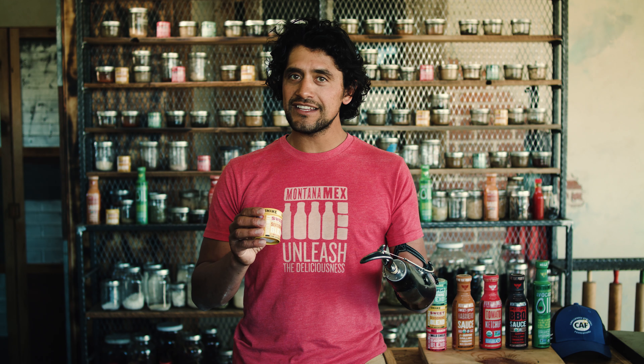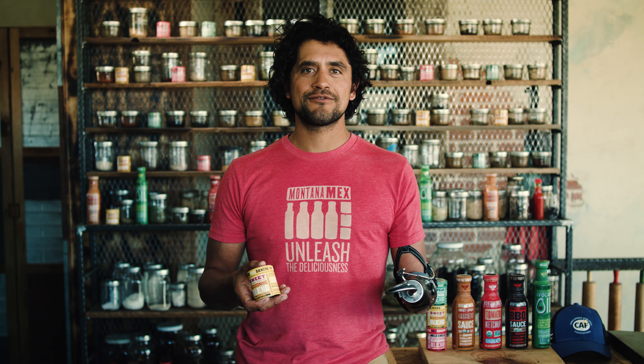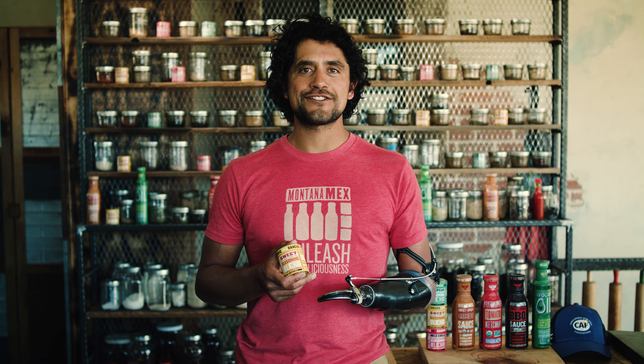This blend — it's unique, it's like nothing I've ever had, and I want to make sure you try it. So go to MontanaMex.com, pick up your sweet seasoning blend, check out our other products, and then be in touch. I want to hear and see what you're up to and how you're getting creative in the kitchen.